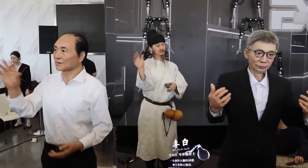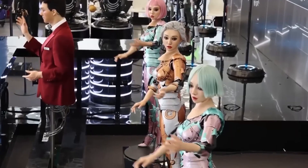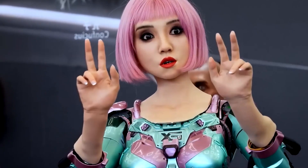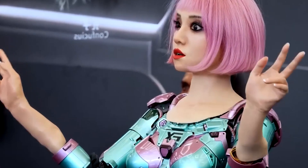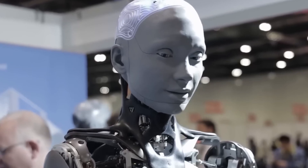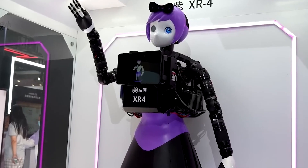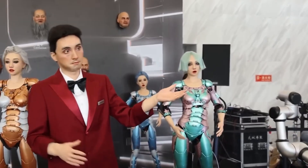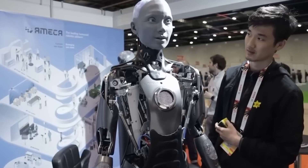A very interesting study was recently published by the United Nations. According to the research, artificial intelligence and humanoid robots will have a more significant impact on women's employment. Scientists concluded that despite superhuman abilities attributed to it, generative AI will not replace humans but will instead automate part of their responsibilities. The greatest potential for AI lies in office work, where it may take on about a quarter to a third of all tasks. Since the vast majority of people employed in this sector are women, they will be the most affected.